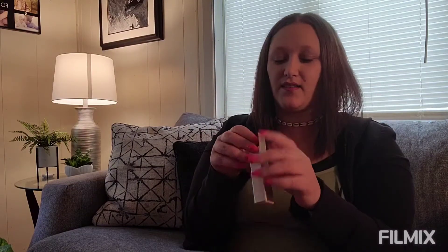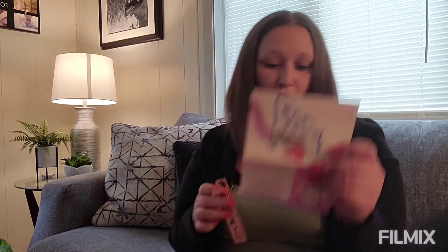Next item is the 24-hour brow setter by Benefit Cosmetics, which is one of my favorite makeup brands. I've never tried the brow setter — I use their Gimme Brows, which is like a little mascara wand. But this brow setter looks cute, it keeps your brows in place, and this retails for $24 for the full size. This is the mini.